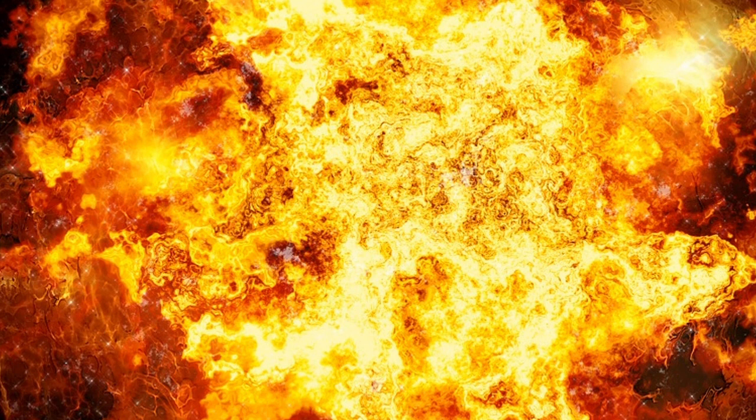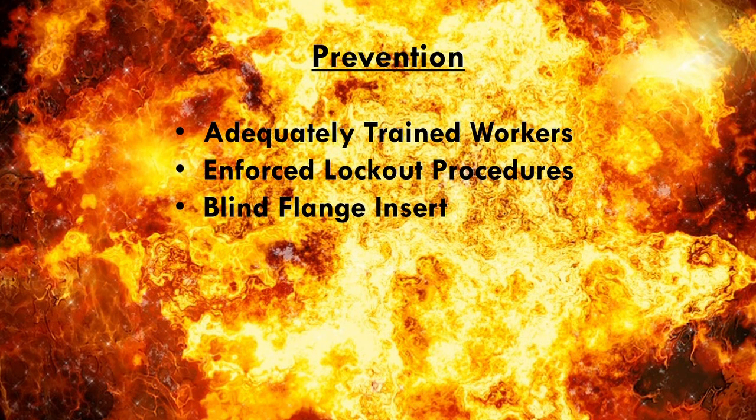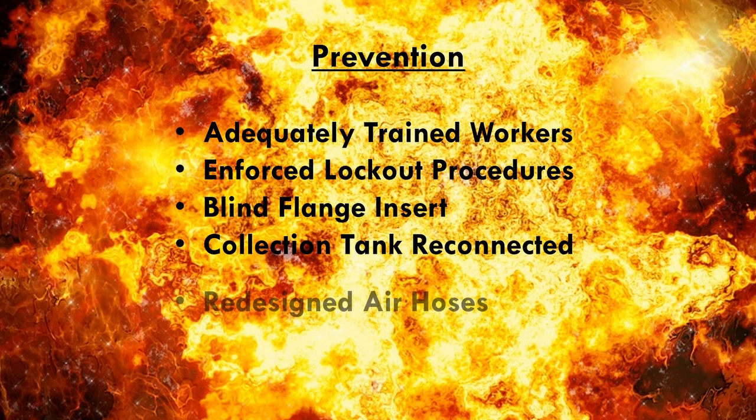This means there are many things that could have been done to prevent this disaster. Firstly, the supervisors of the Phillips 66 plant should have made sure that all workers were adequately trained to ensure maintenance procedures were done correctly. For instance, they should have modified and enforced their lockout procedures so that no one would have removed the lockout device on the valve actuator in the first place. The use of a blind flange insert should also have been required to block the entrance of the pipe. The collection tank should have been reconnected before the air hoses were reconnected. The connectors on the air hoses should have been designed so that they cannot be interchangeable or connected backwards.